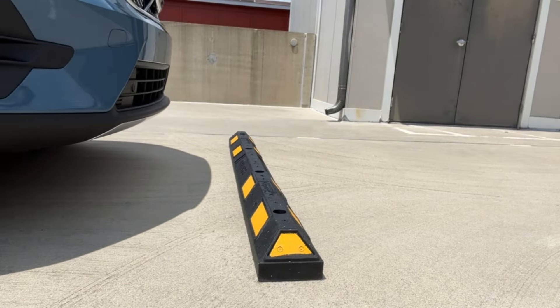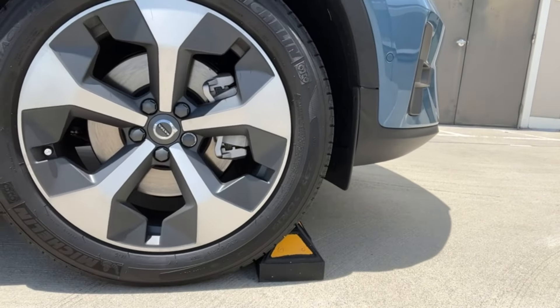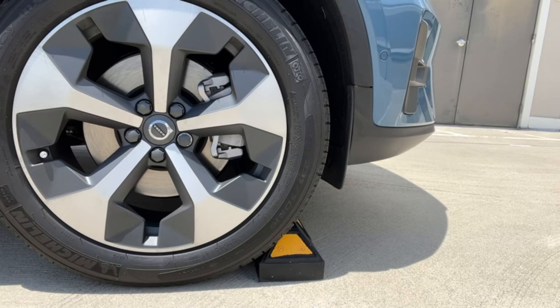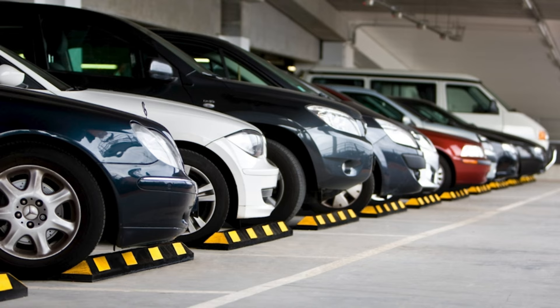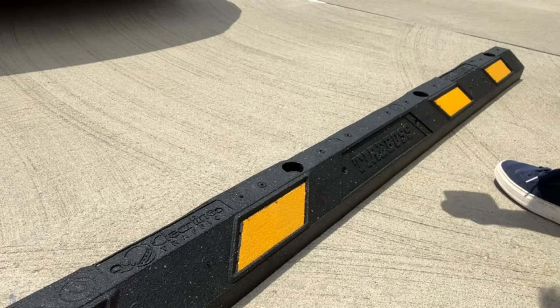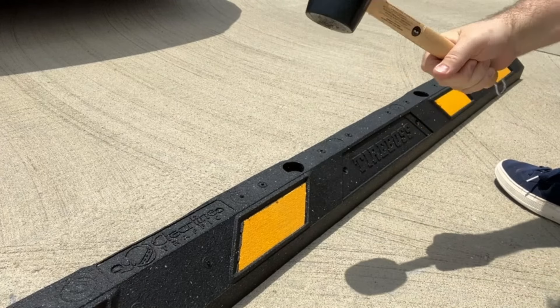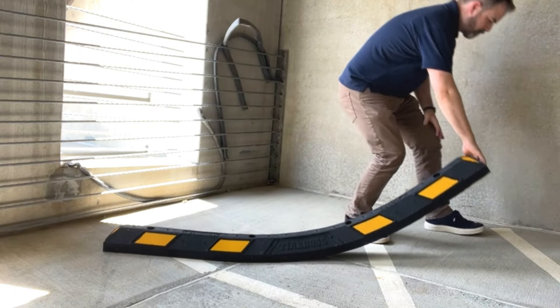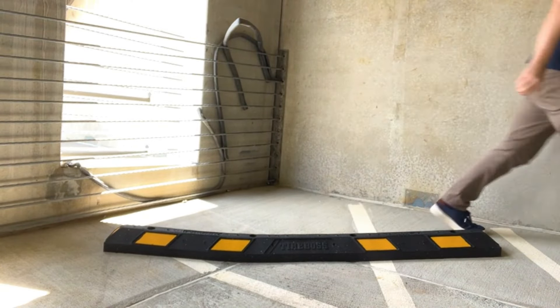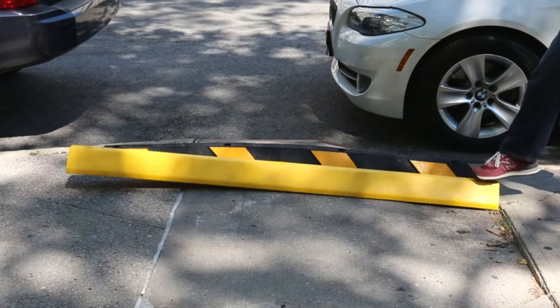Number 3. Ensure organized parking with Smart Signs Rubber Parking Curb. This pack of 10 heavy-duty stops, each measuring 72-inch long with yellow reflective stripe chevrons, provides clear guidance in parking lots, garages, and more. Pre-drilled holes allow for easy installation, while the durable rubber construction ensures long-lasting use. Enhance safety and prevent vehicle damage with these reliable wheel stops.